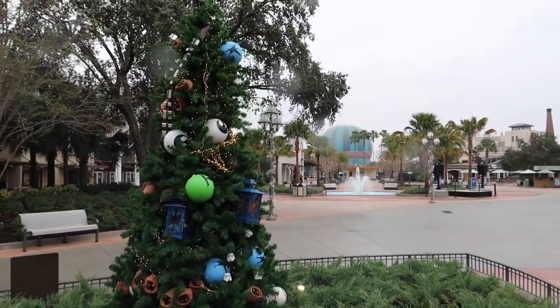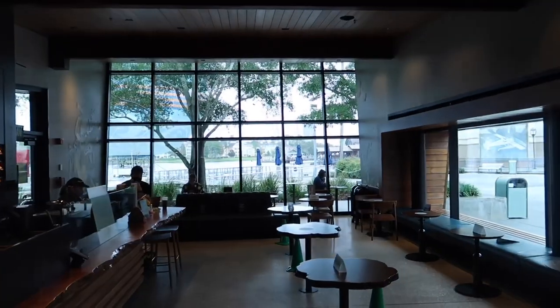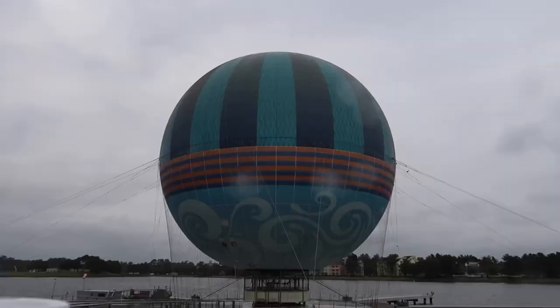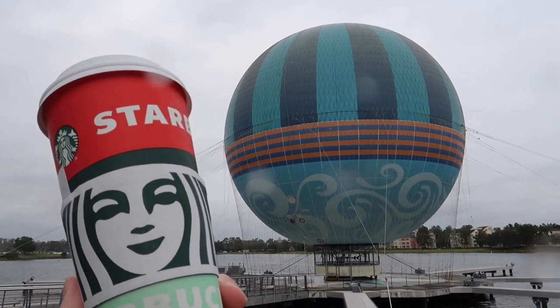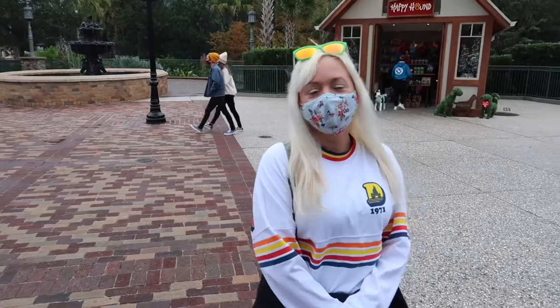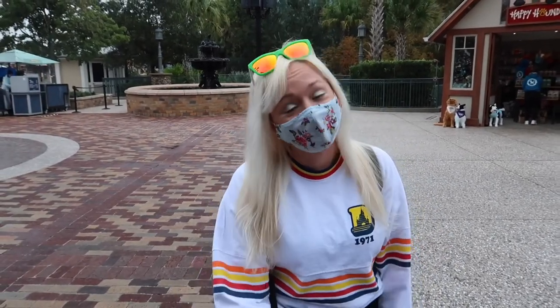I've ordered a piping hot beverage from Starbucks. Looking out the window you can see the balloon — the odds are not looking good at all, it is very gusty. Look at the palm trees. A regular coffee with a little vanilla, one cream, one sugar. Arguably maybe one of the most popular murals out here. Jackie gives it about a 15% chance of getting on that balloon today.